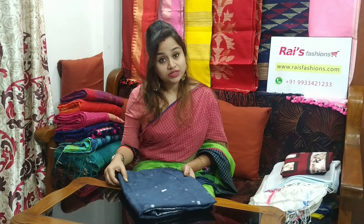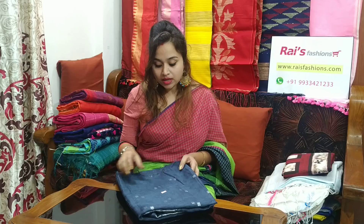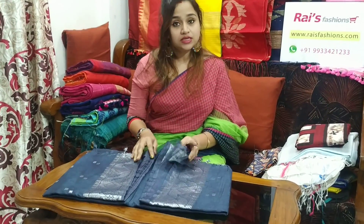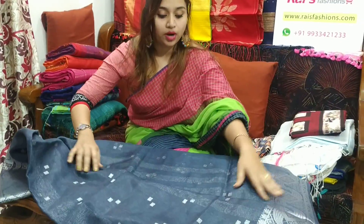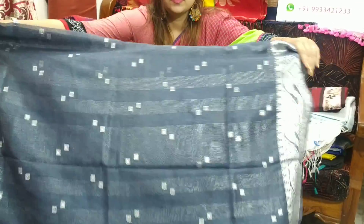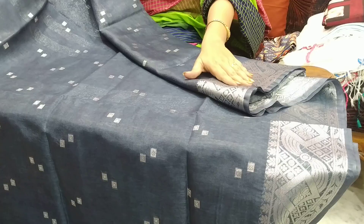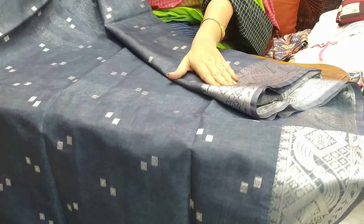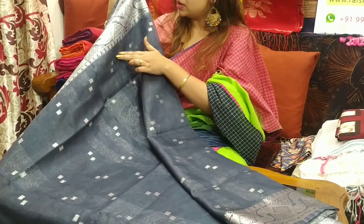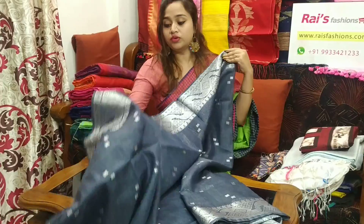This saree code is 23J1. This saree price is ₹3200. Very beautiful one. Let me open. Base is silk linen with silver zari weave. Very beautiful one. Slate grey colour. The border part is fully silver zari weaving. The full body also has silver zari box design. Very beautiful one. Very smart colour and beautiful looks.